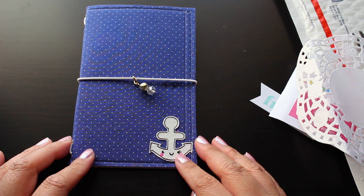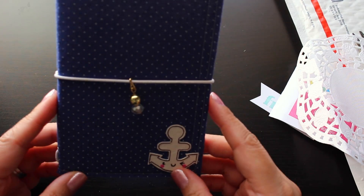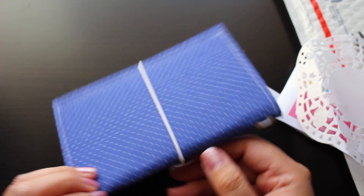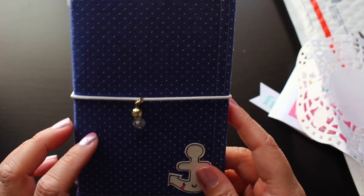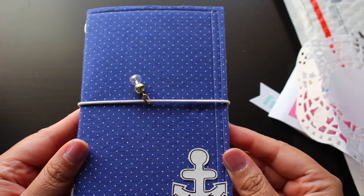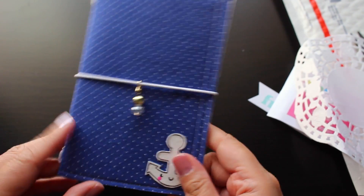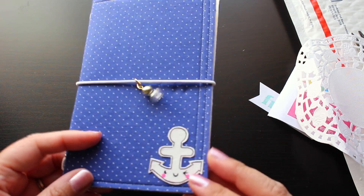Unfortunately I don't have a small notebook to fit in here yet, but what I was planning to use this for is — since I did move into a smaller agenda or planner — I wanted to use this for a fitness and health food journal type of thing, so at least I could carry this around with me. I really really love it. Again thank you so so much Nene for your work.